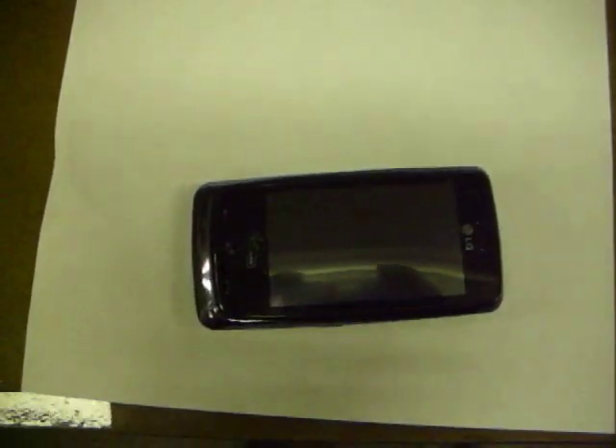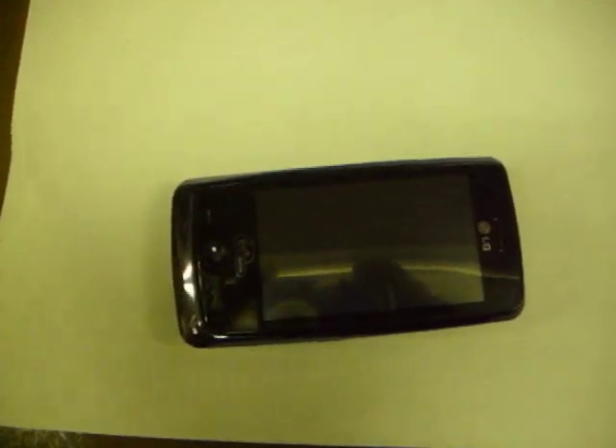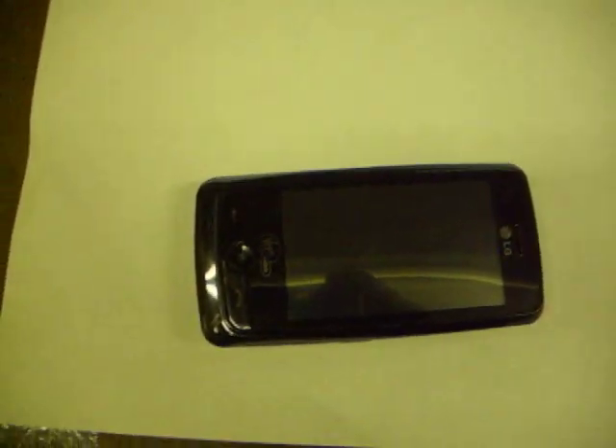Okay guys, I have a problem. After two weeks of owning my LG Touch — Rumor Touch — this is what I find this morning. I make one call and when I look to see if any more calls come in, this is what I find.